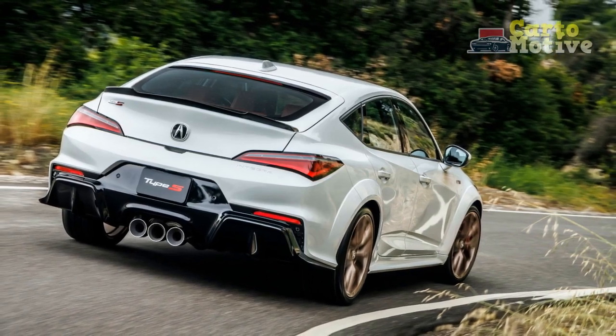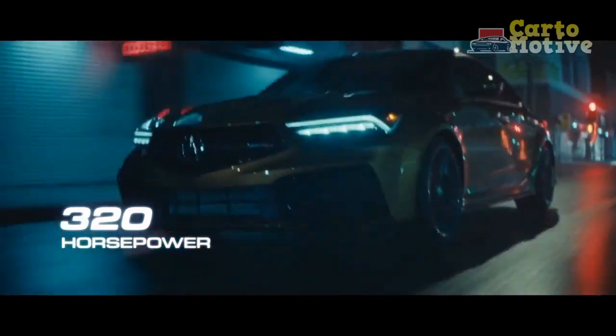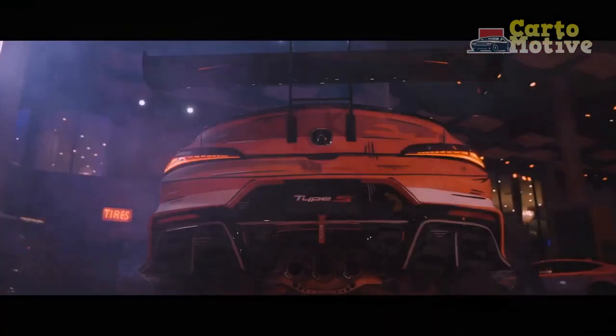Acura has equipped the Integra with the latest technology, including a large touchscreen infotainment system compatible with Apple CarPlay and Android Auto. The intuitive interface is complemented by a premium audio system, ensuring a connected and enjoyable driving experience.